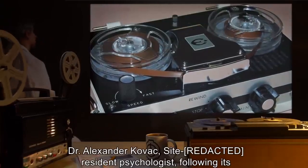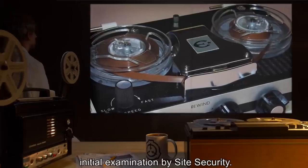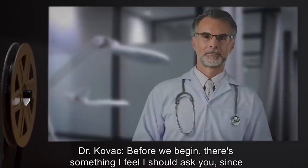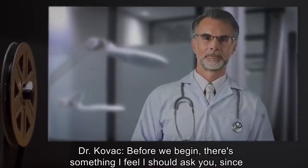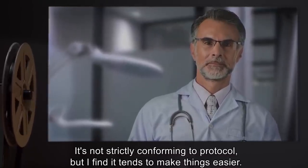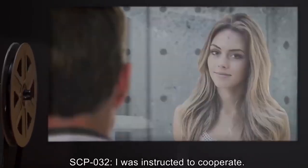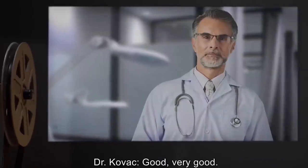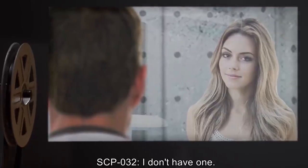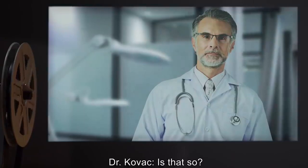Addendum — Interview 032-A: This interview was recorded near the time of SCP-032's initial containment by Dr. Alexander Kovach, site resident psychologist. Begin log. Dr. Kovach: Before we begin, there's something I feel I should ask you since security so often neglects doing so — it's not strictly conforming to protocol, but I find it tends to make things easier. SCP-032: I was instructed to cooperate. Dr. Kovach: Good. Tell me then, what is your name? SCP-032: I don't have one. People have names. I'm not one.